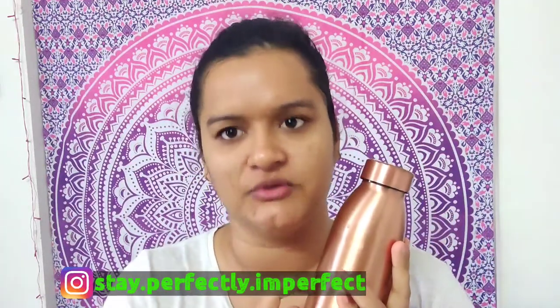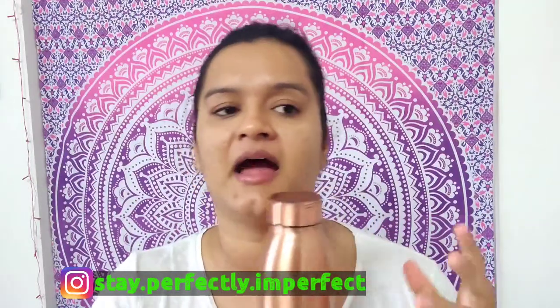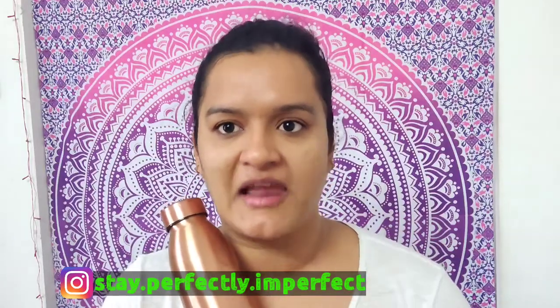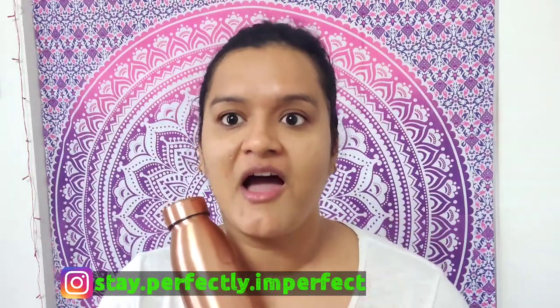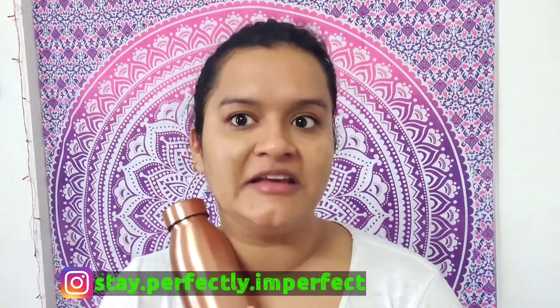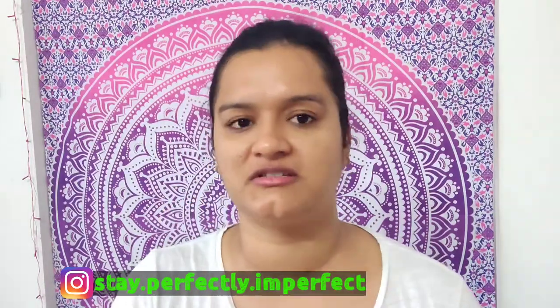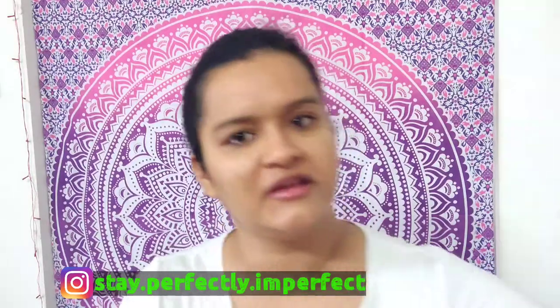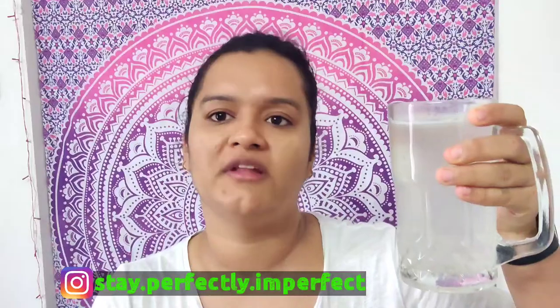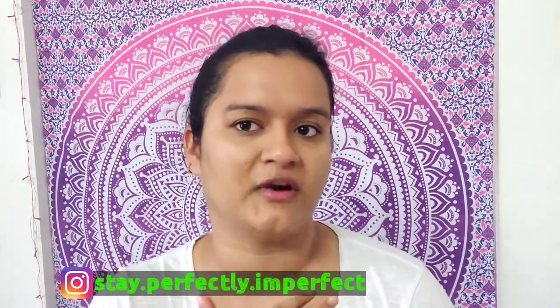I drink this water without brushing first, because there is a saying that drinking water before brushing is beneficial - our saliva has some healing power. After that, I take my vitamin C dose: half a liter of lukewarm water with one complete lemon squeezed in.